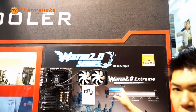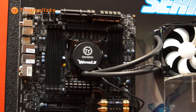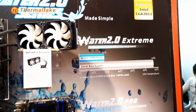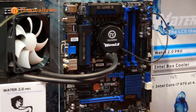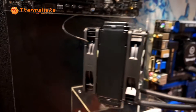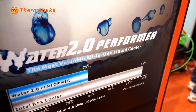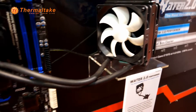Next we bring you the Water Series — this is the Water 2.0 series. We have the Water 2.0 Extreme, where you can see the 240 radiator and two 12cm fans. The step down is the Water 2.0 Pro, which has a thicker radiator on a 12cm fan, and the size is basically double. And last, we come to the entry level: the Water 2.0 Performer. The Performer is compatible with all socket types, including AMD and Intel CPUs.